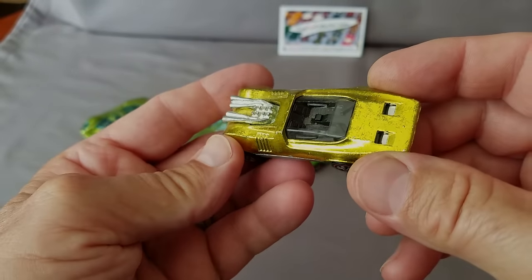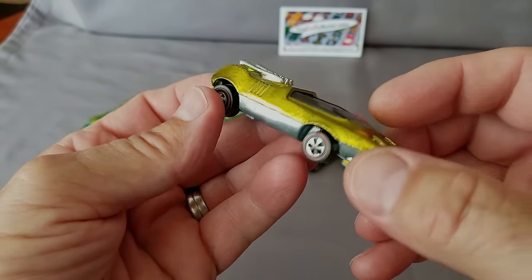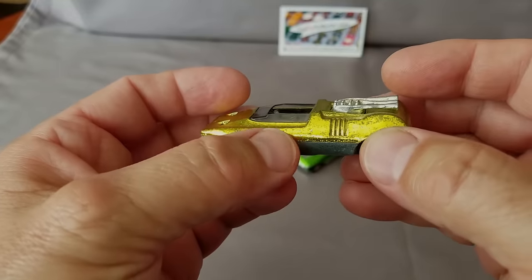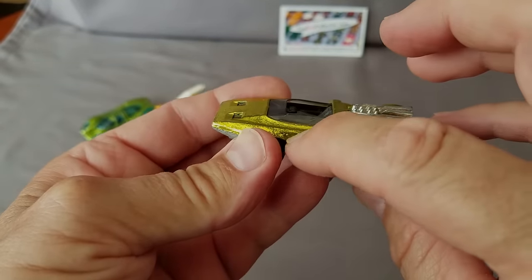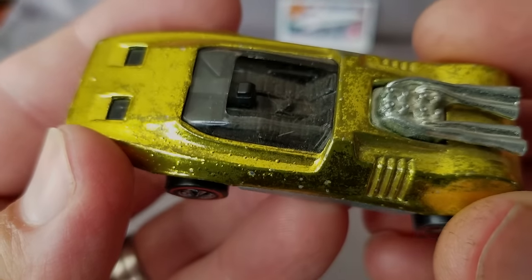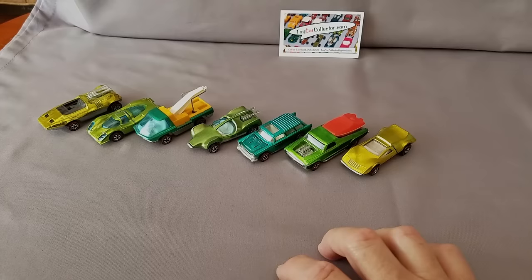Here's the Peeping Bomb, also in yellow like the Tri Baby, but it has severe toning — you might not be able to see it in the video, but it's quite severe. It also has some bumpy spots, and when you touch those bumps, the paint comes off. It needs a wash.